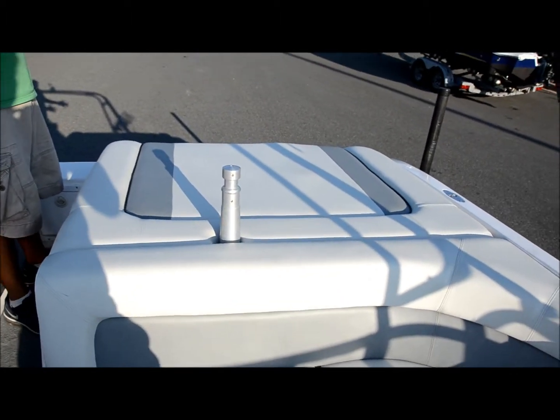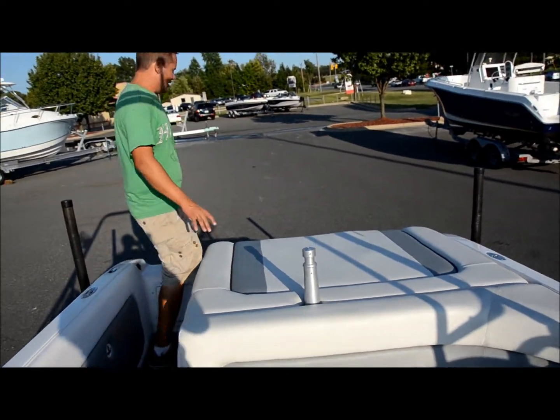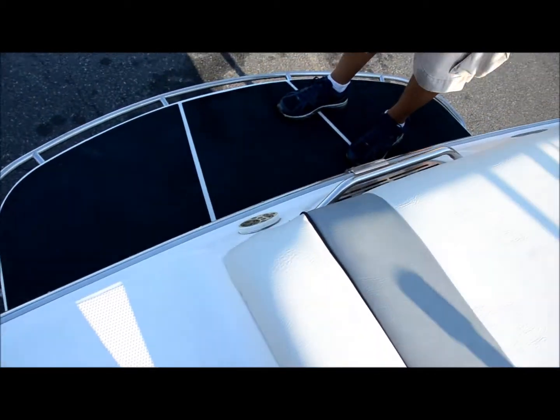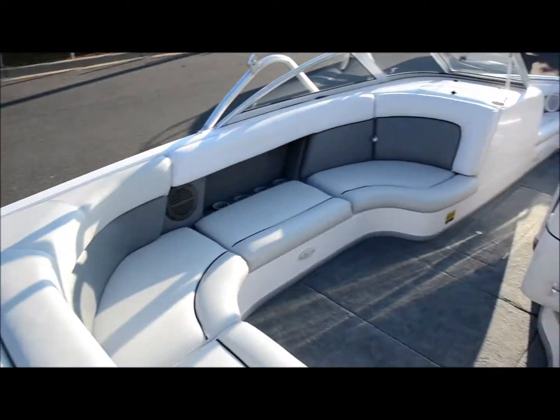Especially if you have a girlfriend the size of tinies, there's plenty of room for a layout — I'm just kidding. I mean, I was really talking about tinies. You can still lay out on here. You got a nice fiberglass swim platform back here. It's a nice overall boat.